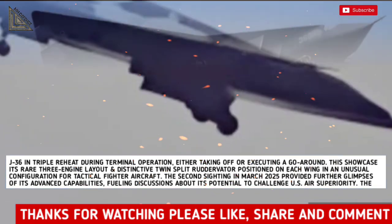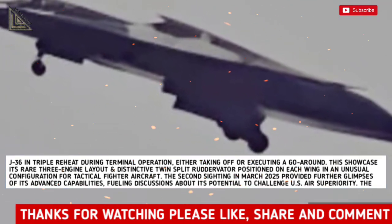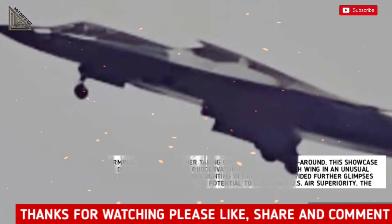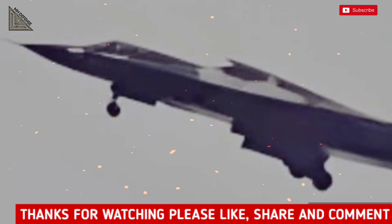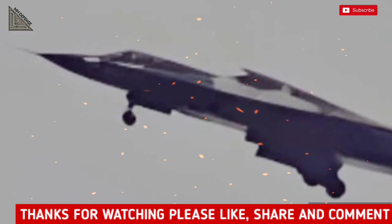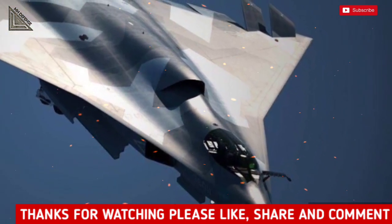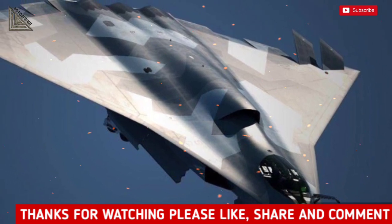The second sighting in March 2025 provided further glimpses of its advanced capabilities, fueling discussions about its potential to challenge U.S. air superiority. The development of the J-36 stems from China's broader pursuit of 6th-generation fighter technology, representing a significant advancement in combat aircraft design emphasizing stealth, advanced engineering, and modern warfare capabilities.